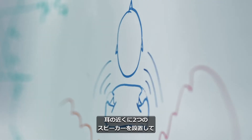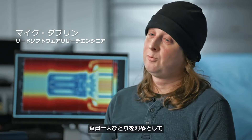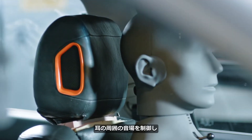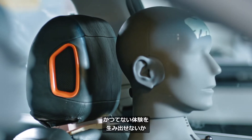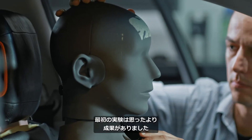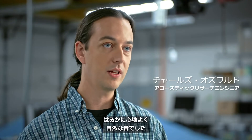What if we could put two speakers close to your ears and get everything that we needed to create this spaciousness? How could we focus in on that one person, have control over the space around their ears, and create an experience that was beyond what we've been able to create before? The first experiment worked much better than we expected. It was a much more pleasant, natural experience. That was really exciting.